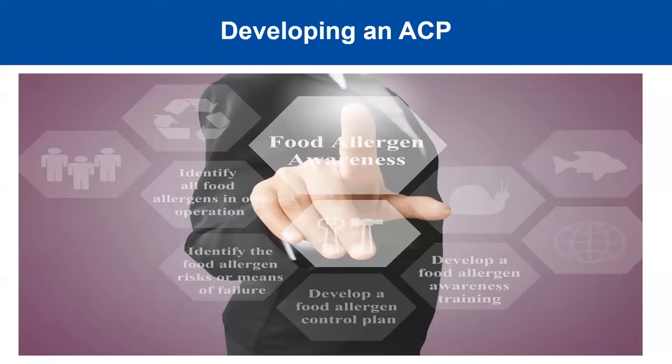Step one is to identify what allergens you have in the operation and where the critical control points, areas of risk, or potential cross-contamination points are. Then develop a plan: we know what our issues could be and where cross-contamination might happen, so here is our plan to help prevent that. Once you have a solid plan, staff training is extremely important. Developing training so that your staff understands your allergen control plan is just as important as having the plan itself.